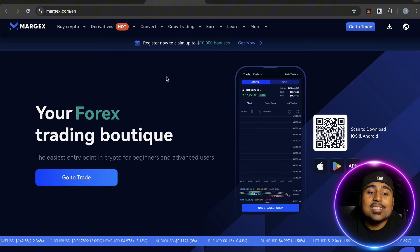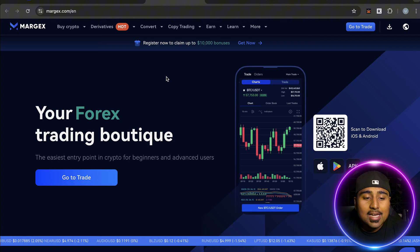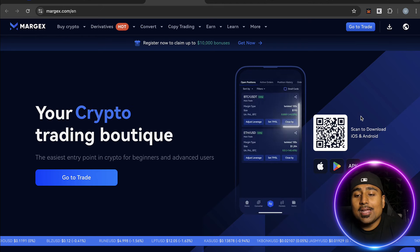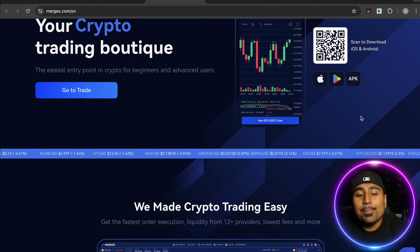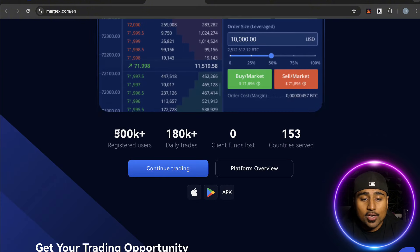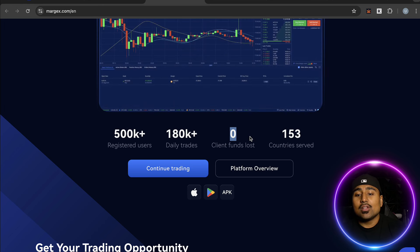The next platform for crypto futures trading is Margex — your forex, your crypto, your trading boutique. It's the easiest entry point for beginners as well as advanced users, available on Apple, Google Play Store, and APK so you can trade on the go. They offer the fastest order execution, liquidity from 12 plus providers, and low fees.